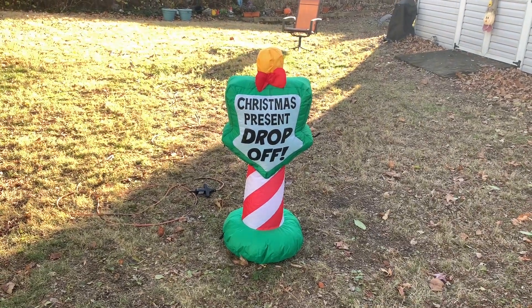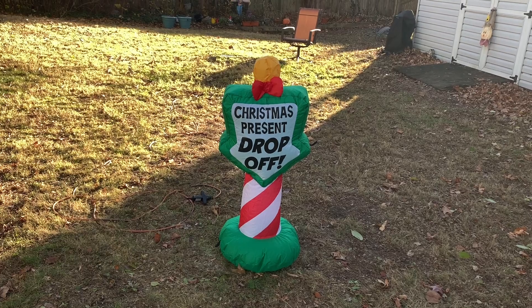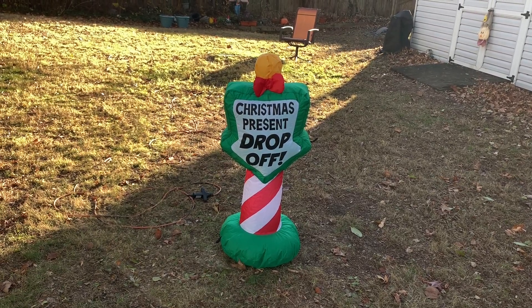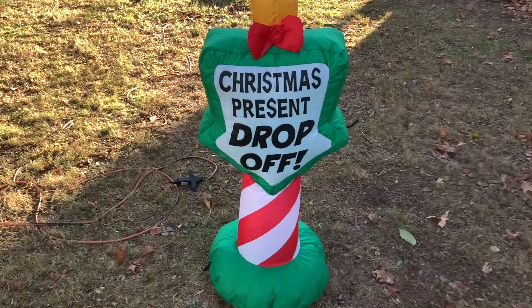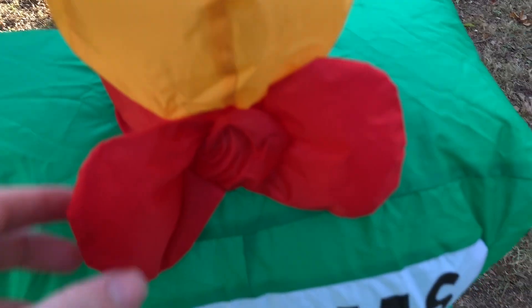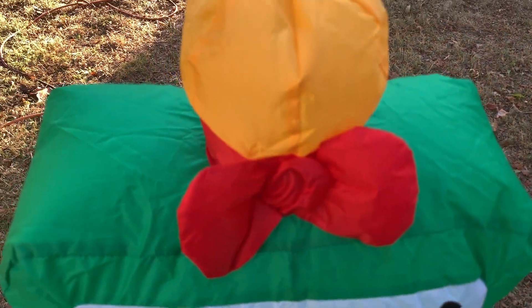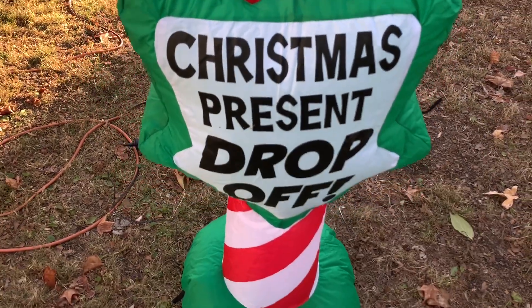Alright, here it is inflated. I do like that the part of the sign that says 'Christmas Present Drop-Off' is pointing down — that's pretty cool. You can see it has a bow on top of it, just a nice touch. And then the bottom part of the sign is candy cane colors — red and white.